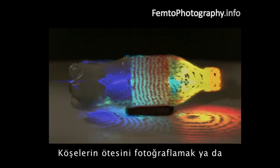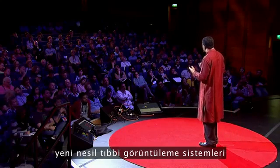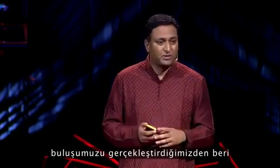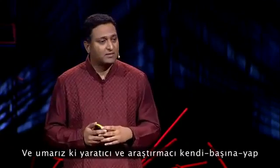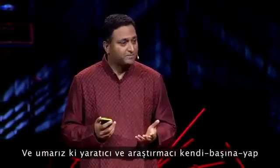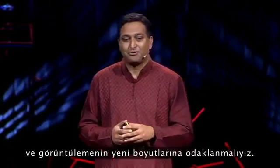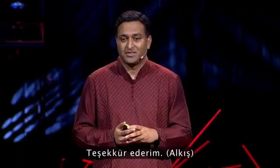So whether it's for photography around corners, creating next-generation health imaging, or creating new visualizations — since our invention, we have open sourced all the data and details on our website. Our hope is that the DIY, the creative, and the research community will show us that we should stop obsessing about the megapixels in cameras and start focusing on the next dimension in imaging. It's about time.